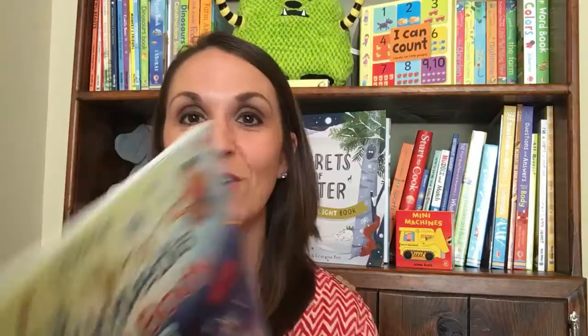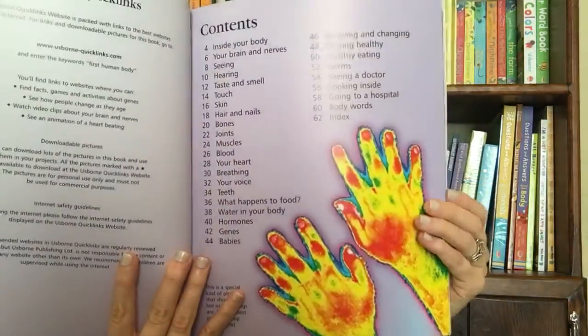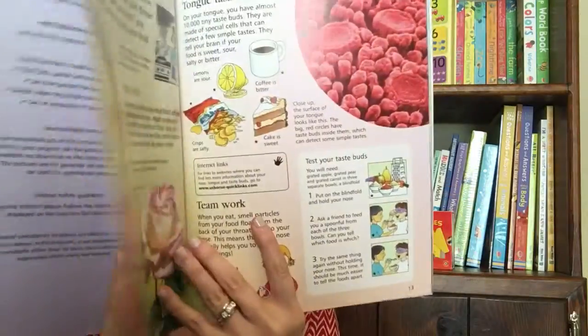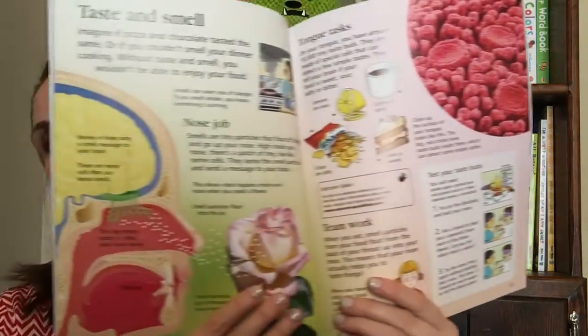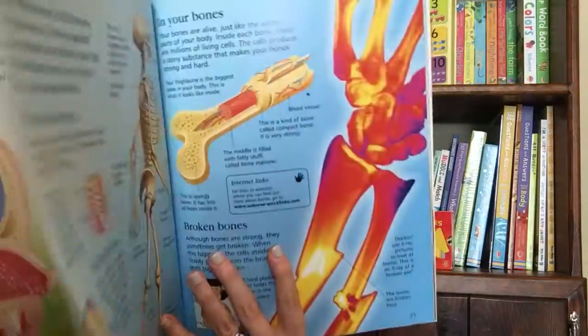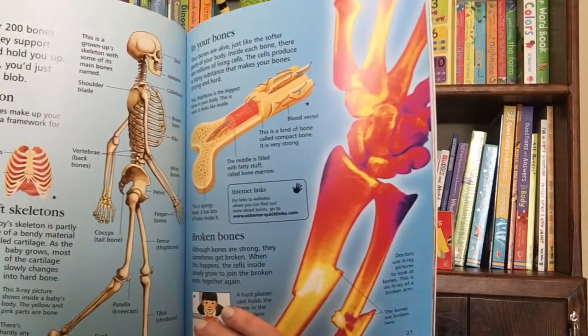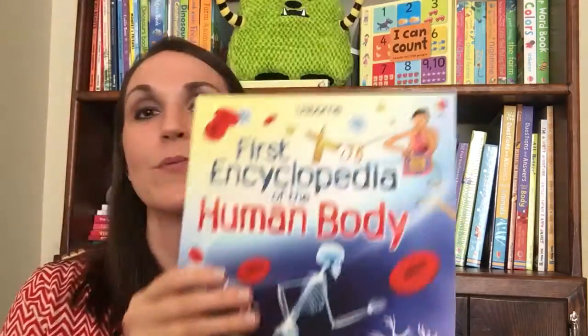The next one I want to show you is the First Encyclopedia of the Human Body. I love this one because it is internet linked and you're going to find answers to tons of questions like: what happens to your food when you eat? How do your eyes work? And what is blood made of? Just tons of fun facts with simple, easy-to-read text.